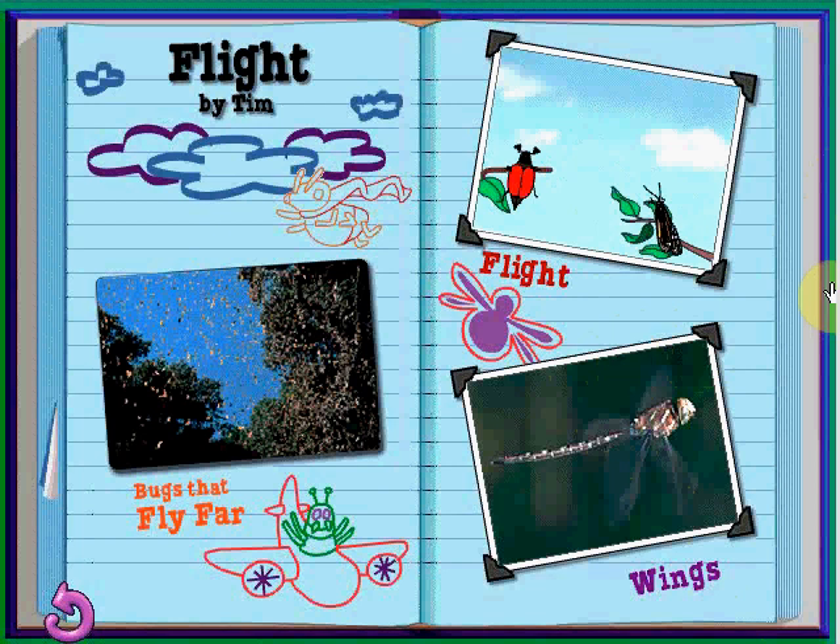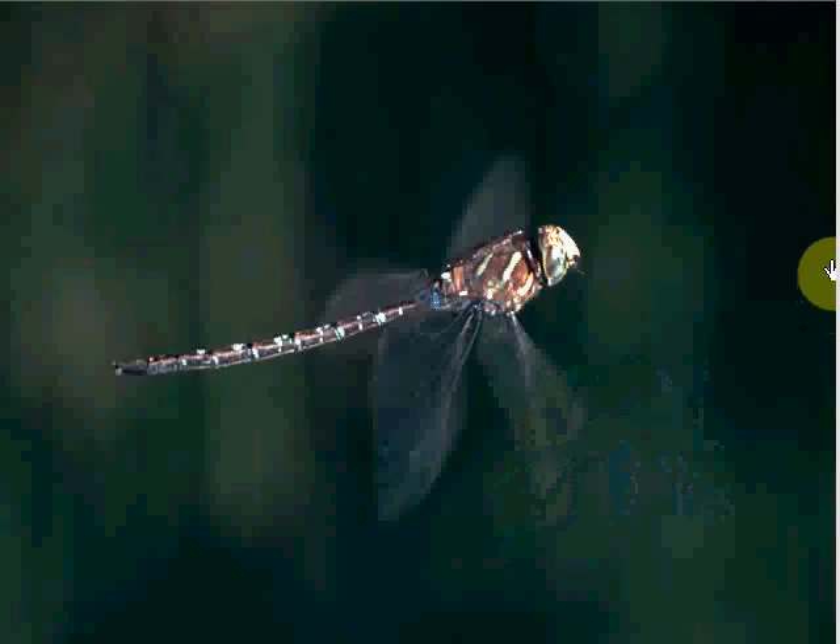The kind of wings an insect has helps determine the way it flies. Dragonfly wings are ribbed with veins that make them strong. Their wings are connected directly to their flight muscles, giving them the power they need to fly up to 60 miles an hour.